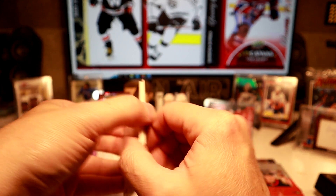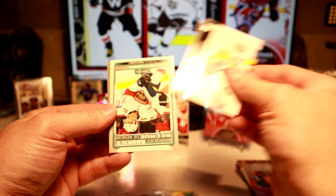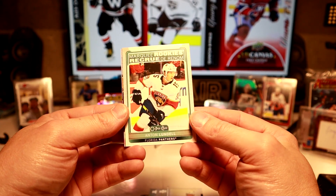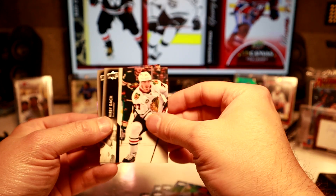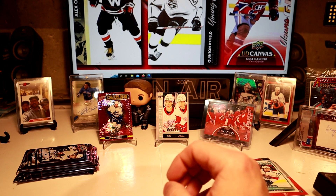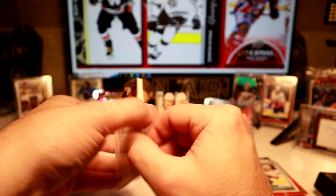Our luck continues in the last packs. We got an old peachy insert — Marquee Rookie of Anton Lundell. Not too bad. I'm pretty sure I'll finish off the base with my two extra boxes easily enough. It gives you pretty close to finishing with one case, if you don't do it outright.